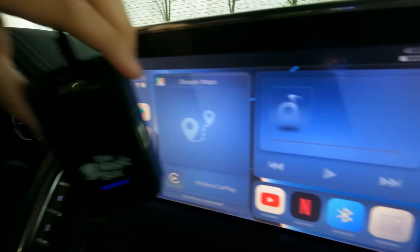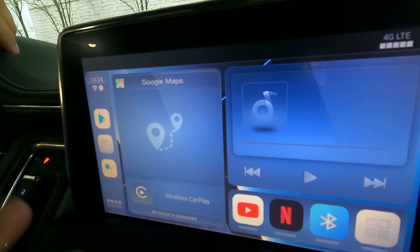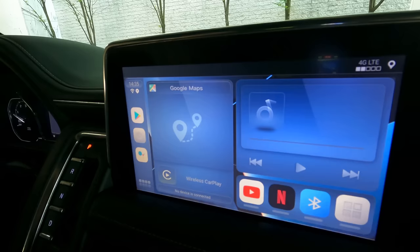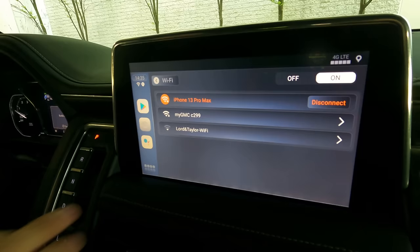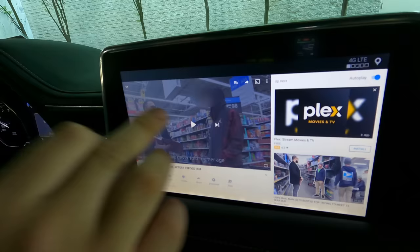This is the Magic Box connected. When I was telling you about the software being slightly different — the background color is darker on the Magic Box. I'm going to show you how to connect to your mobile hotspot: go to Settings, then Wi-Fi. I'm already connected to my iPhone. I'm going to show you the menu and play a YouTube video.